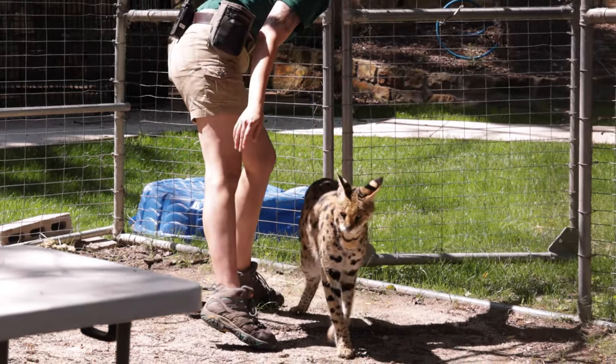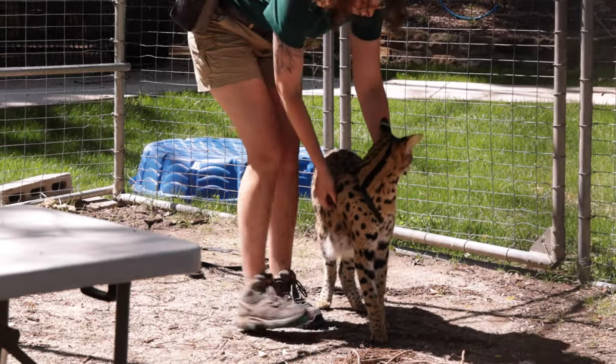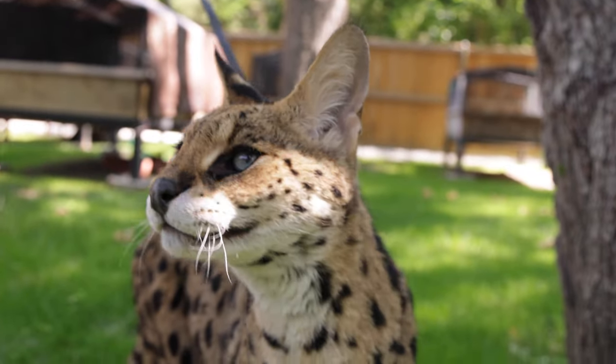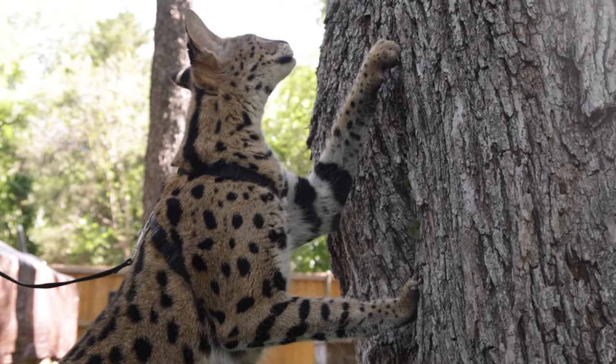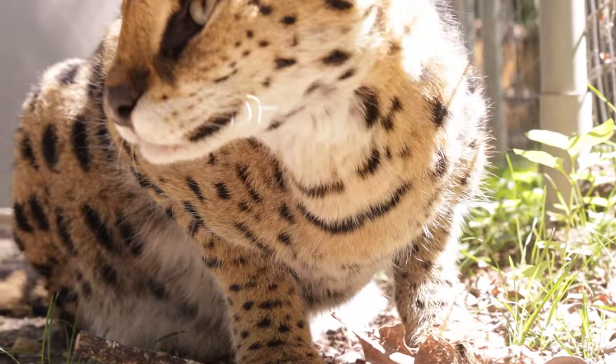Kenya loves to get out and go on walks with his keepers. It's really good for him to get out and see and smell all of the different things that the zoo has to offer. He gets to take a look at some of the other animals in the area, smell what's going on, scratch his claws on different trees and branches, and even eat some grass. I've never seen a cat that didn't like to eat grass.